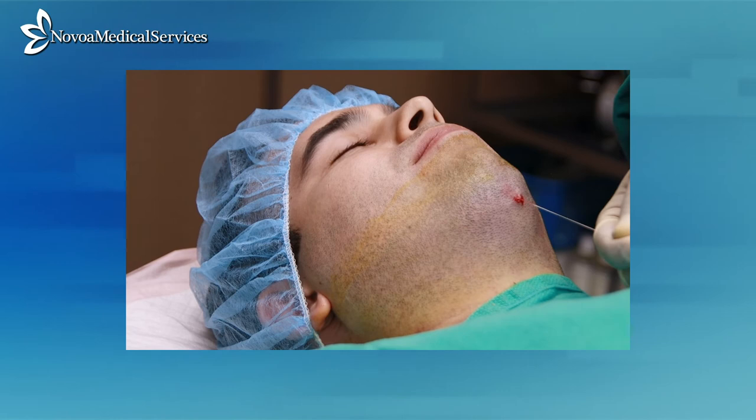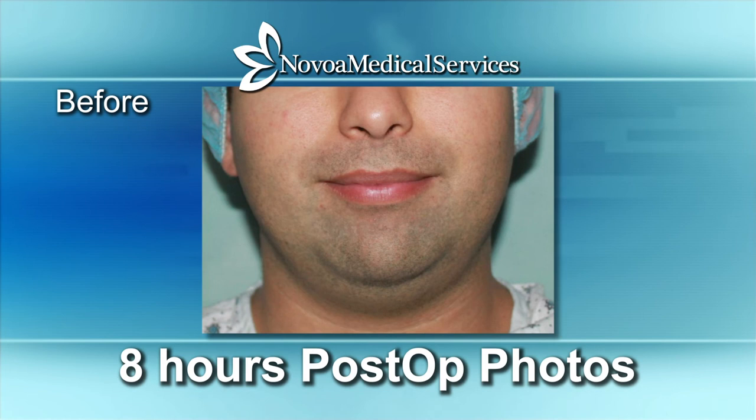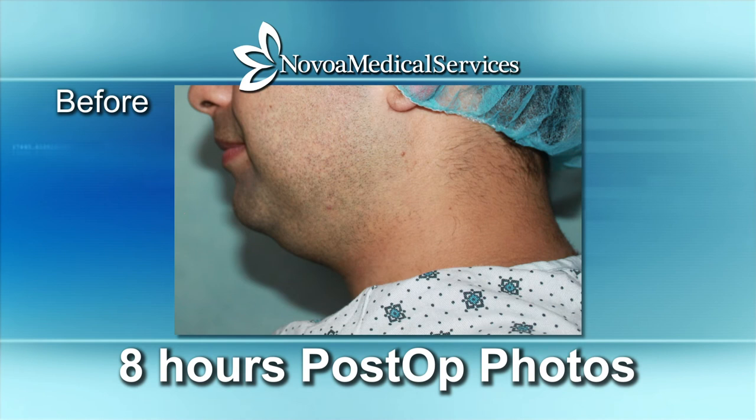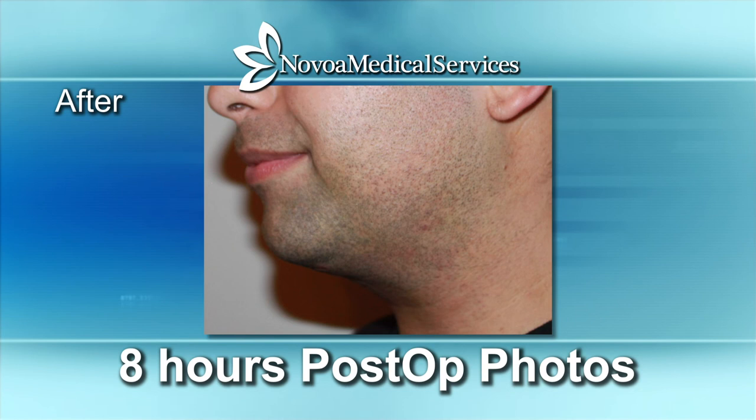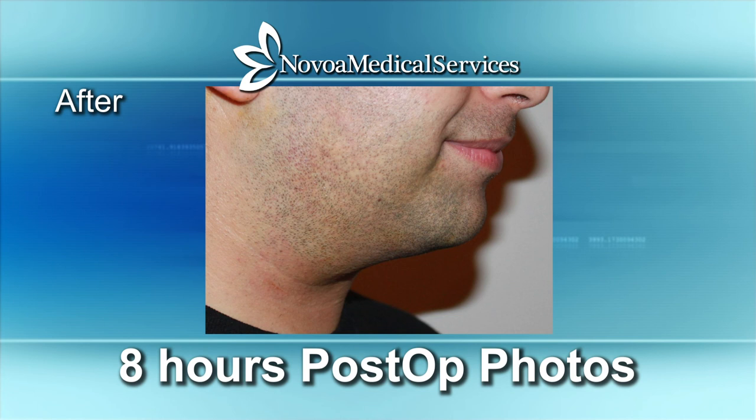These photographs were taken eight hours post-op. Thank you for watching our presentation.